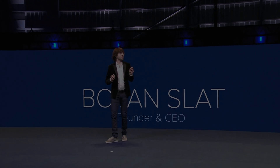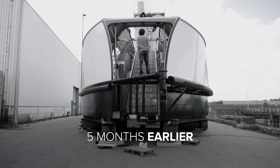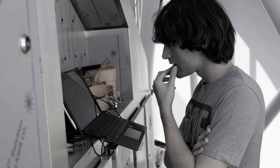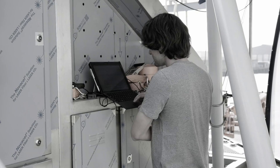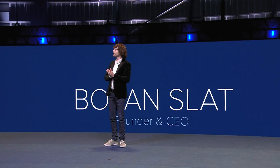All right. Let's go. Today I'm going to show you how we will close the tap. Today we'll be sharing with you how we're going to close the tap.